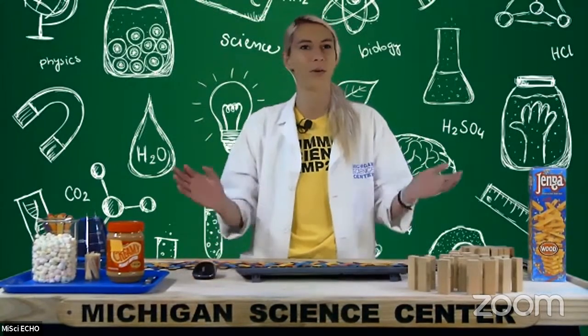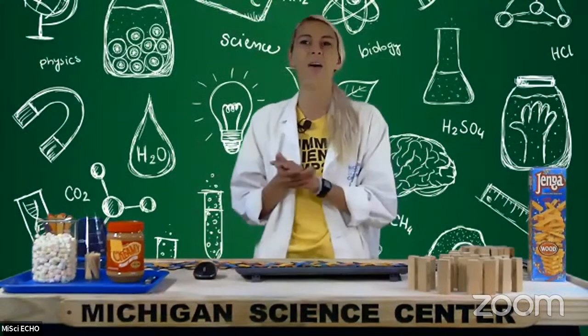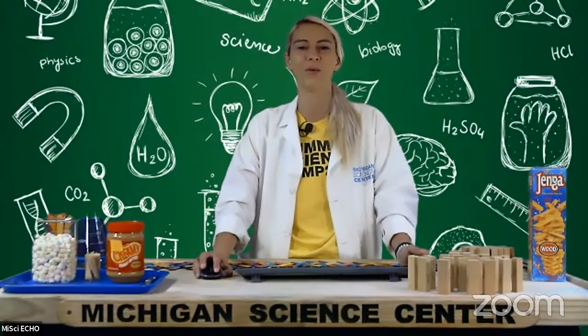Go ahead and introduce yourself in the chat feature on wherever you are joining from. Hello to Evan from Texas, hi from Owen, hello everyone who's joining in. Lots of familiar faces popping in already on Facebook and YouTube. Welcome everybody, hello everyone who is watching through Zoom as well.